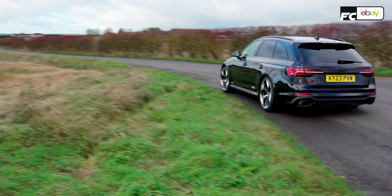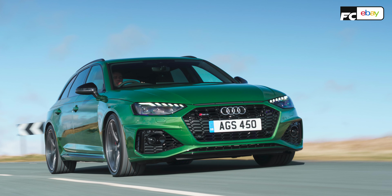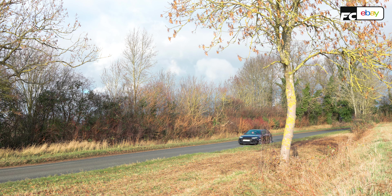Let me dial everything back down to auto and have a sensible conversation. Price point: this is £85,000, which makes it about £14,000 more than a regular RS4. For the money, you get the 20-inch wheels, the Pirelli P Zero Corsa tyres, revised gearbox settings, a revised differential, and 0-62 has come down from 4.1 to 3.9 seconds.